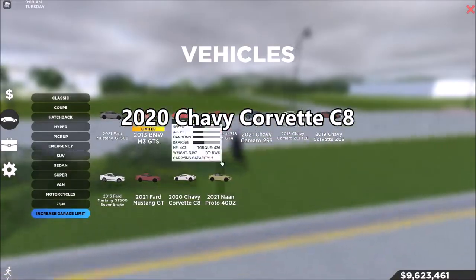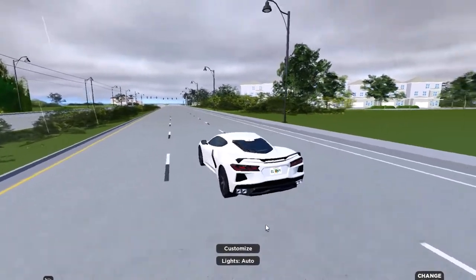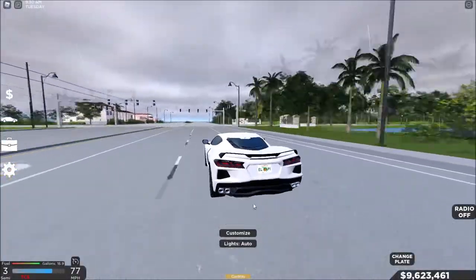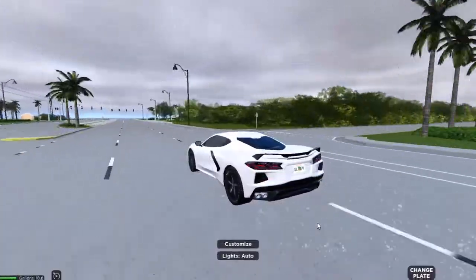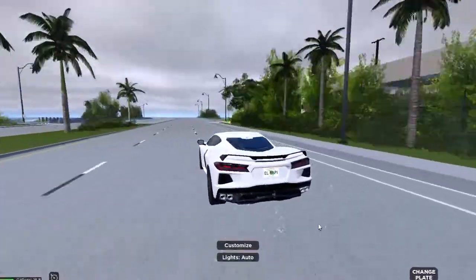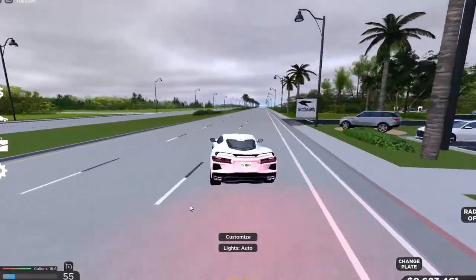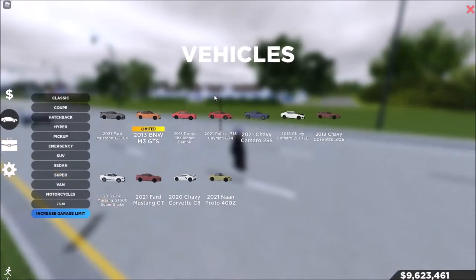Next is the 2020 Chevy Corvette C8 at $86,945 — just $600 more than the Demon. I don't think it's the quickest out of all of them; the Demon is definitely the quickest on this entire list. But it still looks good, sounds good, and is pretty quick. If you have a long enough road, this can probably hit 200 miles per hour. That covers all the coupes on the list.